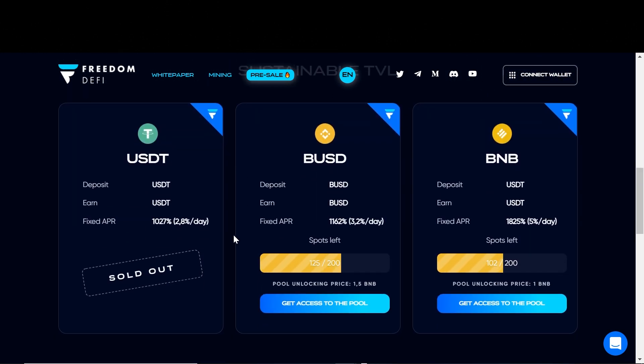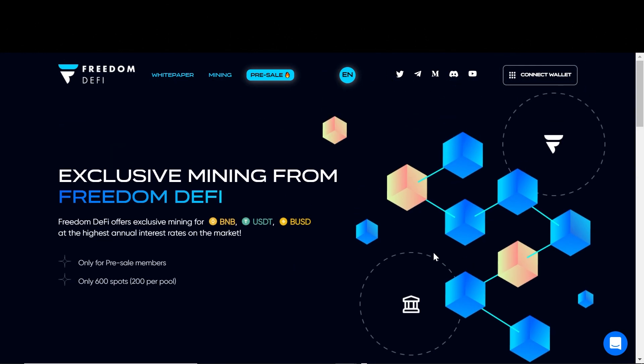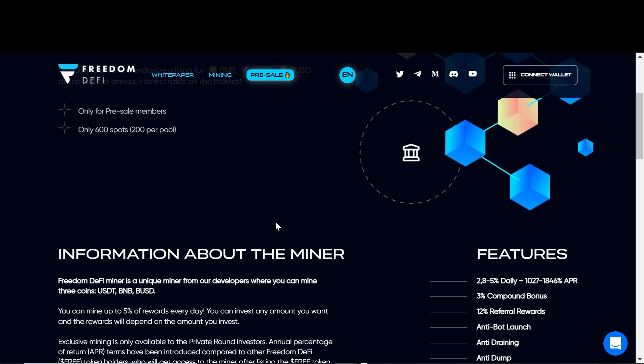If we scroll down, we can see that the USDT pool is sold out — this is the safest, earning you 2.8% per day, which is a fixed 1,027% APR. For the BUSD pool, there are about 75 spots left and you need to connect your wallet, click to get access to the pool, and invest 1.5 BNB to reserve a spot. For the BNB pool, you just need 1 BNB and there are 98 spots available. The FREE token will feed some of their taxes and fees for these miners for sustainability.